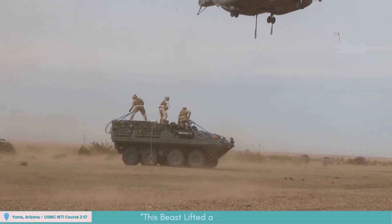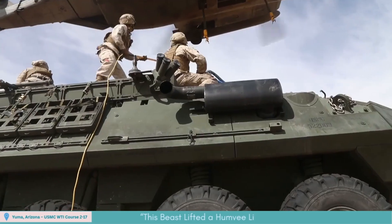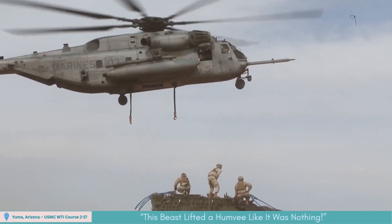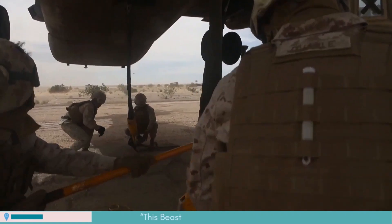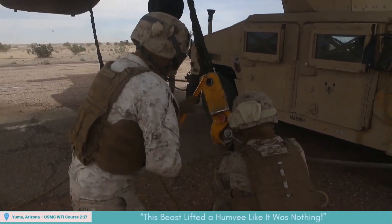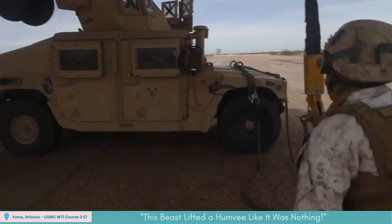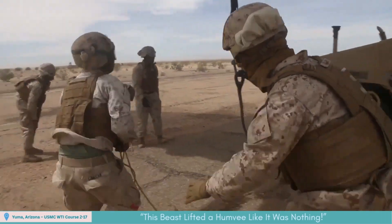Mid-2017 at Yuma, Arizona, U.S. Marines staged a dramatic lift during WTI Course 217. A CH-53E Super Stallion thundered overhead, hoisting a Humvee beneath its belly, its rotors carving fierce wind through the desert as the vehicle glowed against the Arizona dust.